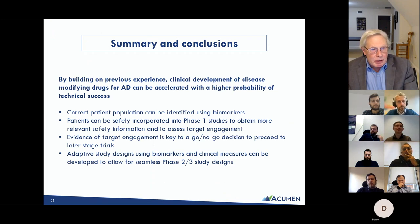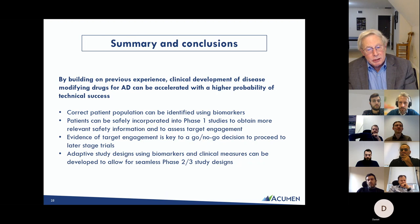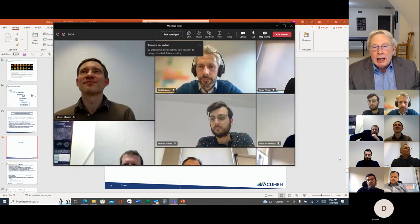To summarize the key advances: correct patient population identification is now possible with amyloid PET testing — among MCI patients, nearly half have a cause other than Alzheimer's, but PET lets us identify true Alzheimer's patients. Using patients in phase one studies gives more relevant safety and biomarker information. Rigorous pre-specified go/no-go decisions apply both at the phase one to phase two/three transition and at the interim analysis of the phase two/three.